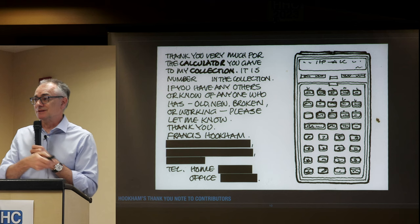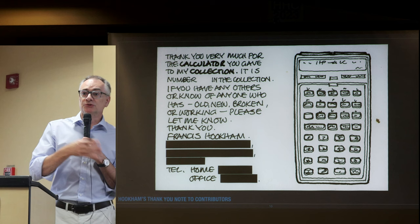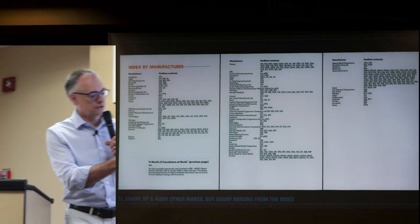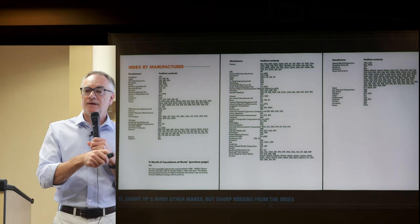He did it himself and then gave the collection to the museum. He did build relationships — Texas Instruments in the UK were quite enthusiastic about his collection and sent him a lot of calculators to preserve. In comparison, there are very few Hewlett-Packards in the collection.